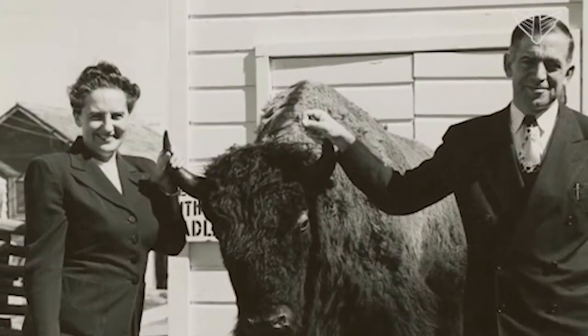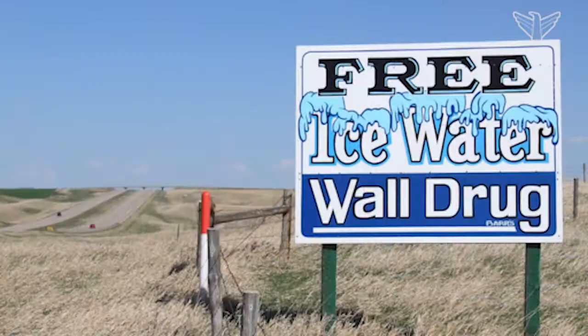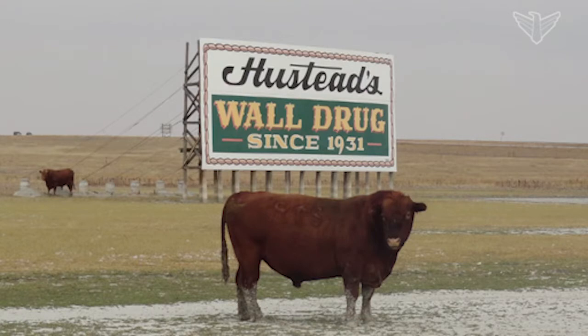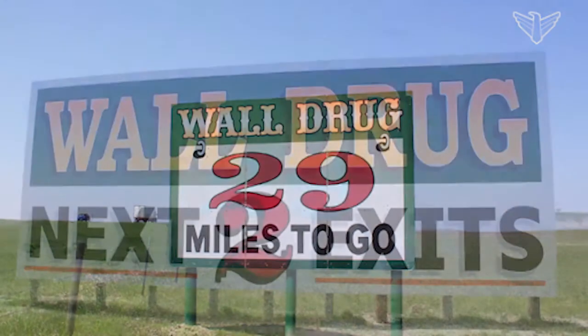The Waldrug sign program started in 1936, when my grandmother, Dorothy Husted, had an idea to let people know they were there — they had no business. She went to the drugstore to talk to Ted and said, 'Ted, we should let people know we're here. We should put up a sign: get a soda, get a beer, turn next corner just as near, to Highway 16 and 14, free ice water, Waldrugstore.' One thing our customers say when they come in is they've been seeing hundreds of Waldrug signs along the highway since the 30s. If you're driving through South Dakota and you don't come across about 100 Waldrug signs, it's just not going to be the same drive. It's an important part of the scenery — there's the stark beauty of the prairie, and then you have the hand-painted Waldrug signs.